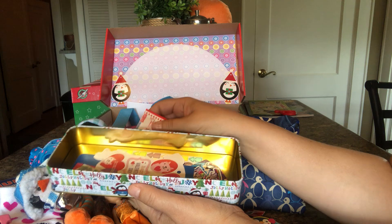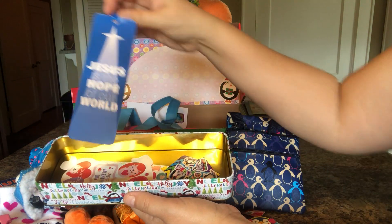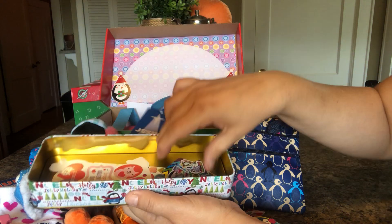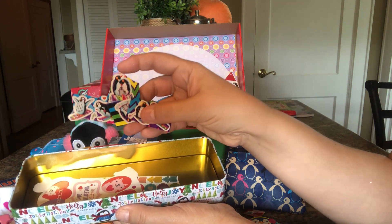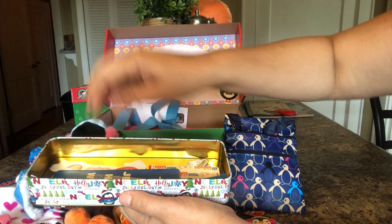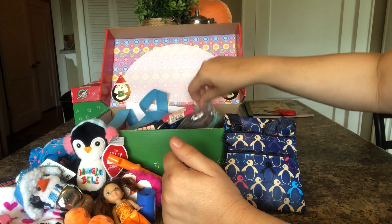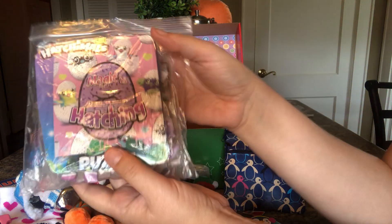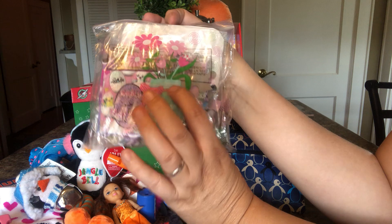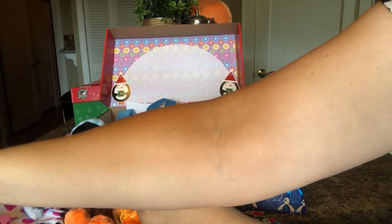And she has some band-aids, some stickers, and a bookmark. On the bottom there are a bunch of Lisa Frank penguins that I cut out, so she could keep her school supplies in that if she wanted to. She also has a Hatchimal puzzle — it's like little penguins — and it's in a baggie inside a baggie, so she has somewhere to put it.